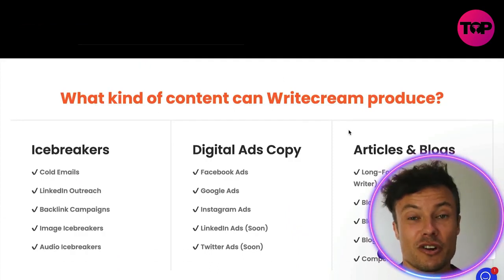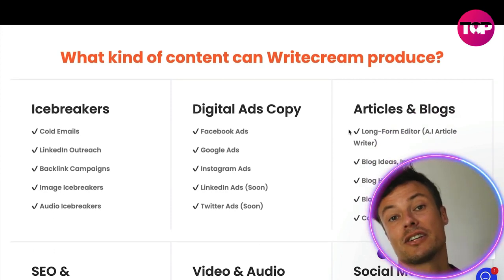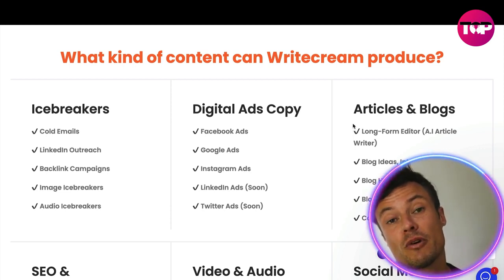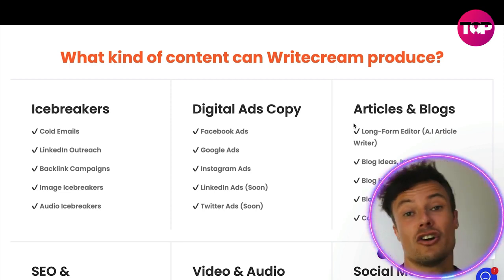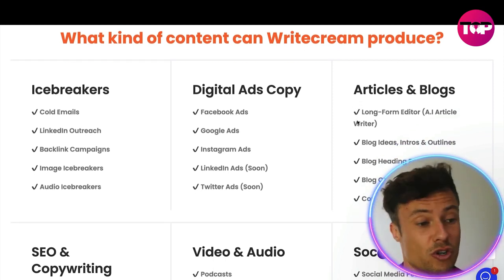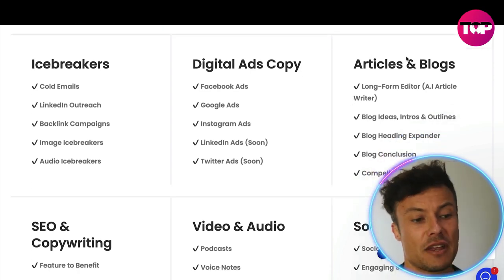You can see down here the different types of content it can produce: icebreakers, cold emails, reaching out to people on LinkedIn, and more. No matter what your industry is — whether you're in recruitment, e-commerce, or any job where you have to reach out to people and write cold email content — this could be a fantastic tool for you.